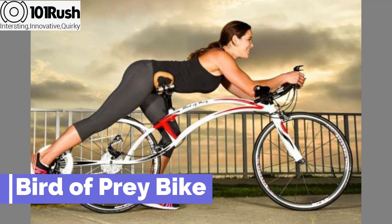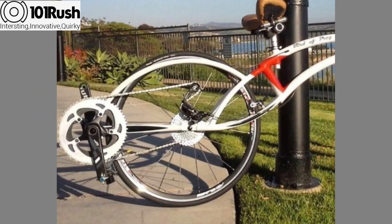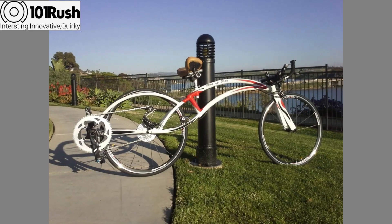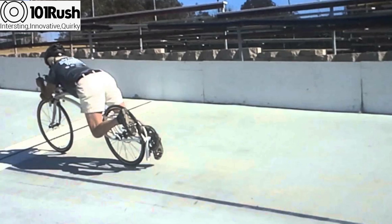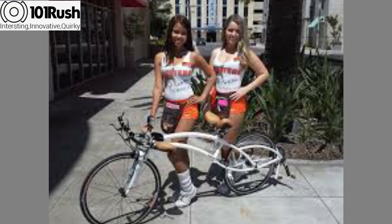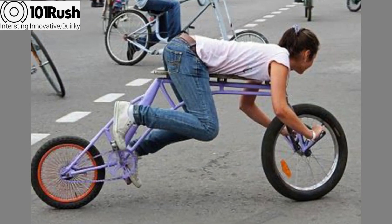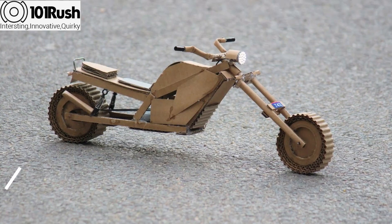Number two: the Bird of Prey Bike. This bike was invented by John Aldridge, who wanted to create a safe and fast bike that wouldn't put any pressure on the rider's spine. The Bird of Prey Bike sees the rider lying almost face down. Despite the weird riding position, it can achieve astonishing speeds.